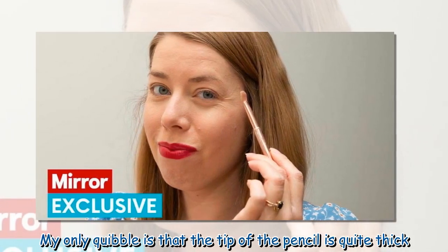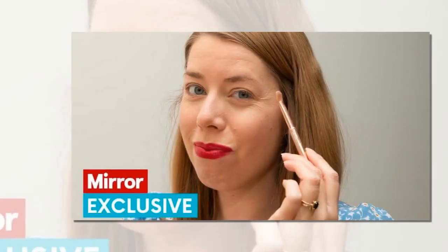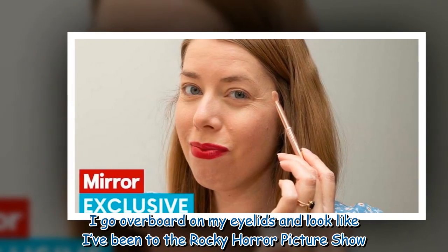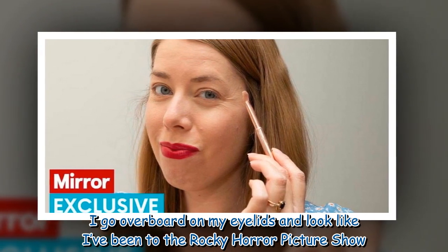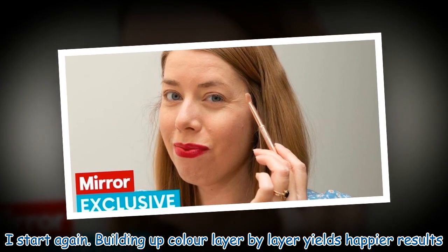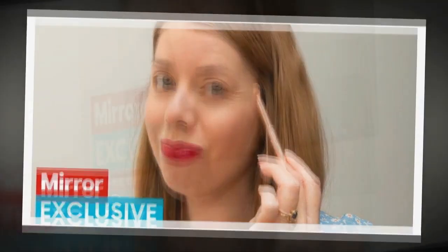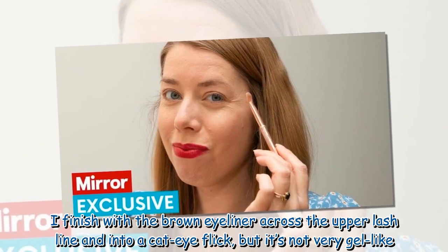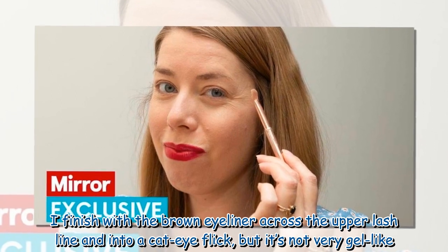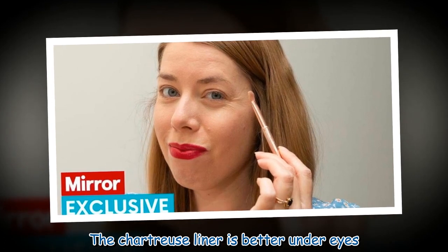My only quibble is that the tip of the pencil is quite thick. The glittering paints are tricky — I go overboard on my eyelids and look like I've been to the Rocky Horror Picture Show. I start again, and building up color layer by layer yields happier results. I finish with the brown eyeliner across the upper lash line and into a cat eye flick, but it's not very gel-like. The chartreuse liner is better under eyes.